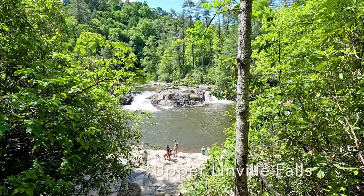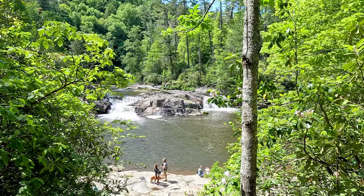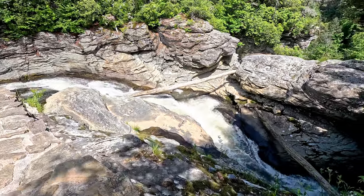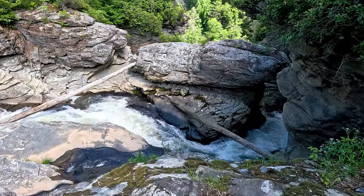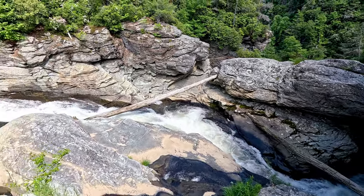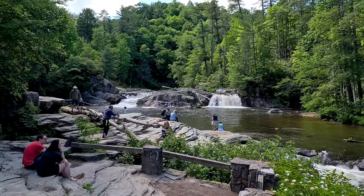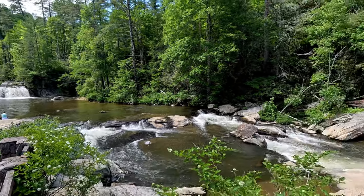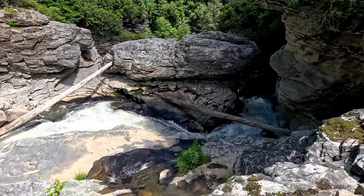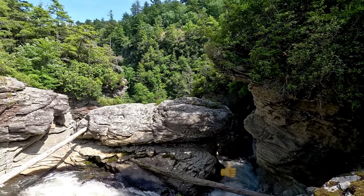Here's a nice viewpoint of the Linville Falls — beautiful! Look at that! So those were just the upper falls, the bigger ones are down here. I'm guessing the other viewpoints down there have impressive views at the lower part of the falls.